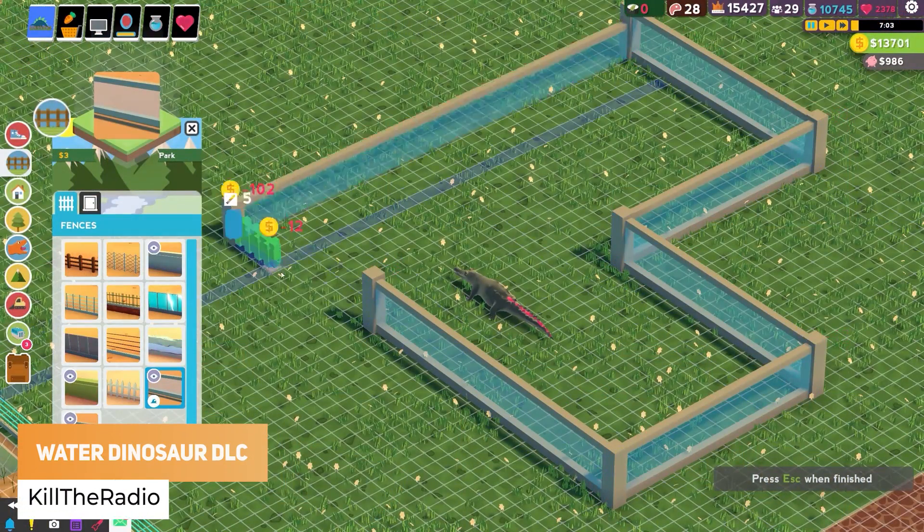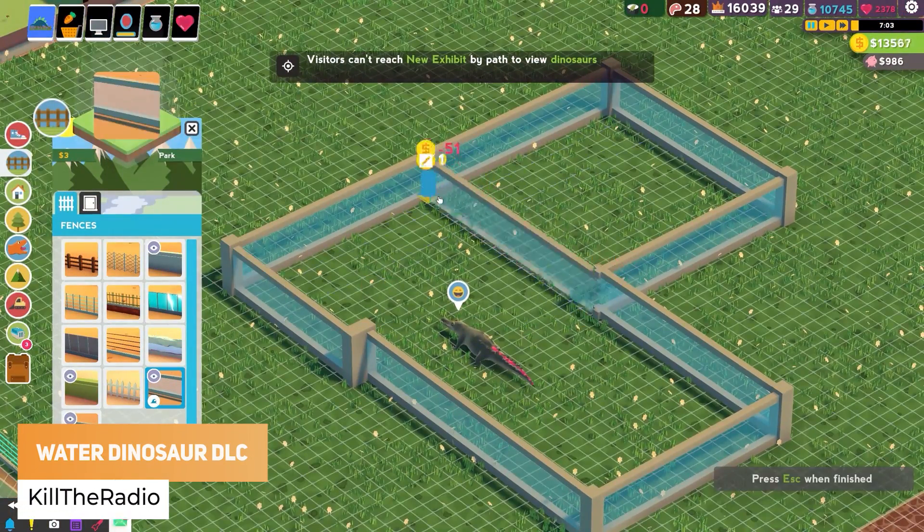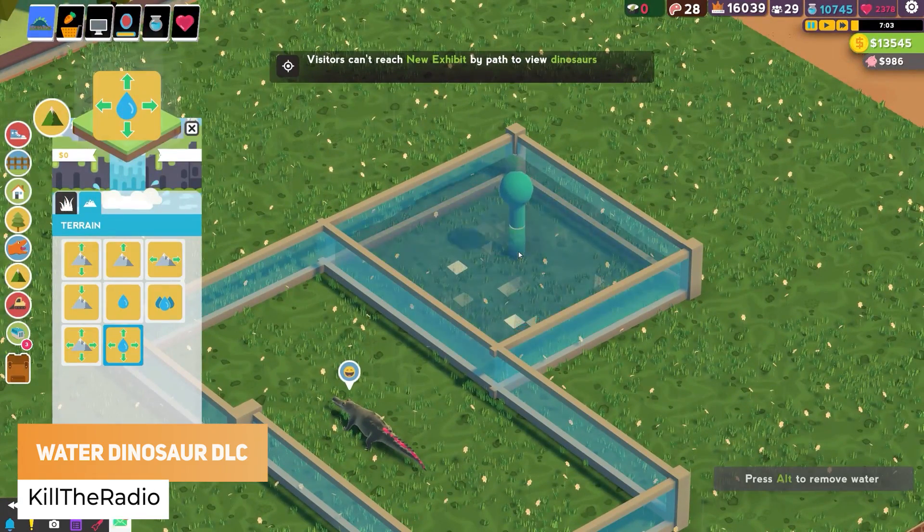Kill the Radio has got a brand new water system for their Water Dinosaur DLC, and it's really satisfying.